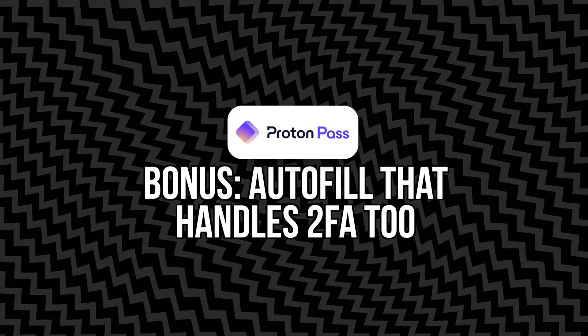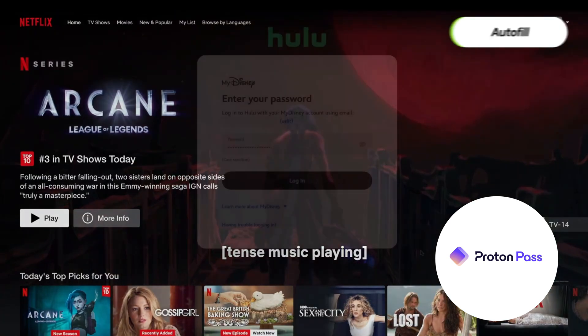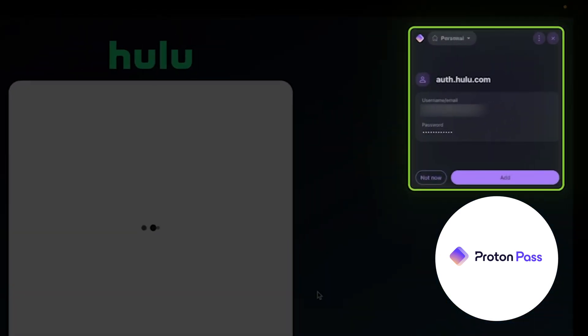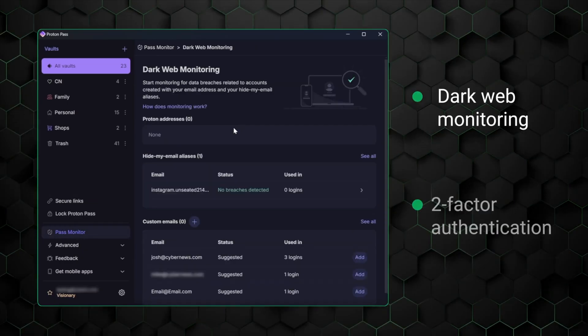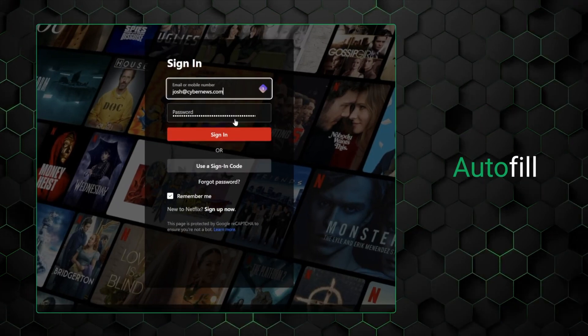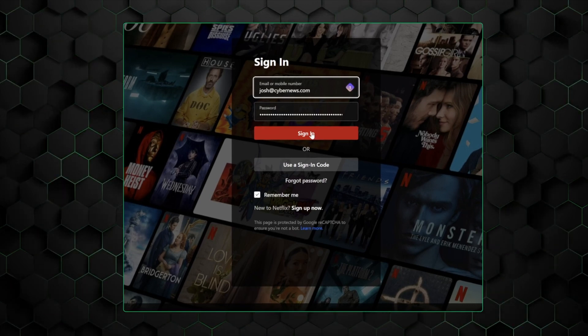Bonus: autofill that handles two-factor authentication. Proton Pass doesn't just autofill usernames and passwords — it can also autofill your two-factor authentication one-time codes, like the ones from Google Authenticator. If you already use 2FA, which you should, you know how annoying it can be to open a separate app, copy the code, and rush to paste it before it expires. Proton Pass streamlines that process and makes it more likely that you'll actually use 2FA regularly, which is still one of the best ways to block account takeovers. It's a small detail, but it makes a big impact.